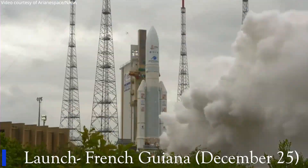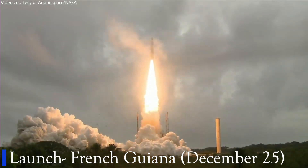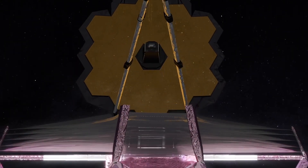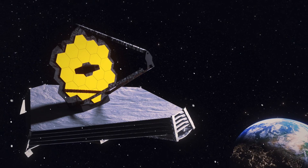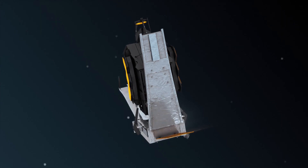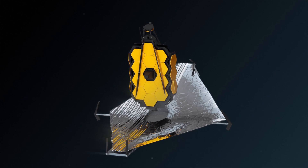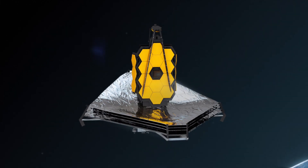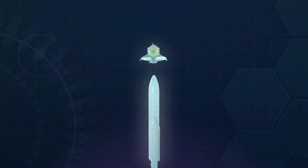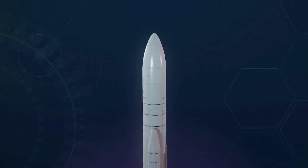The launch of the James Webb Space Telescope from French Guiana on December 25 was a Christmas present for space lovers. After the launch, the telescope went through several maneuvers before being released into its destination. The mission involved the deployment of various components in sequence. On January 4, Webb completed its complex unfolding of the 21-meter tennis court-sized sunshield, and four days later on January 8, scientists successfully deployed the primary mirror of the telescope.